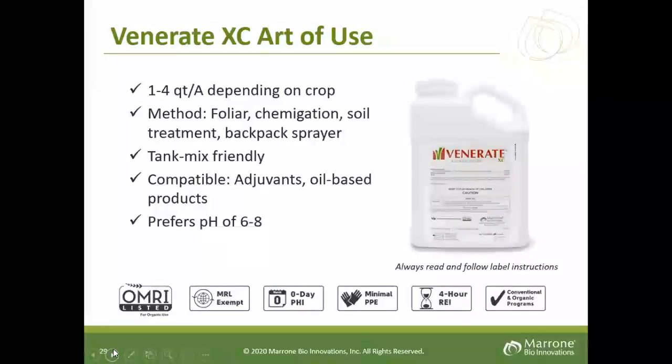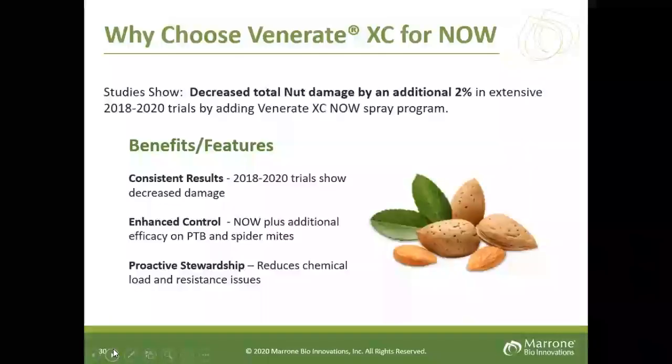How to use it: one to four quarts per acre is the range. Generally, if you're tank mixing it with chemistry, one quart is acceptable. The sweet spot is between two and three quarts per acre if used alone. Foliar and chemigation are common uses. It is very tank-mix friendly and compatible with adjuvants, especially oil-based products. Keep pH between six and eight. Why choose Venerate for NOW? Our past two years of studies consistently show an additional 2% less NOW damage, which means money for growers. You get enhanced control not only of NOW but also PTB and spider mites.